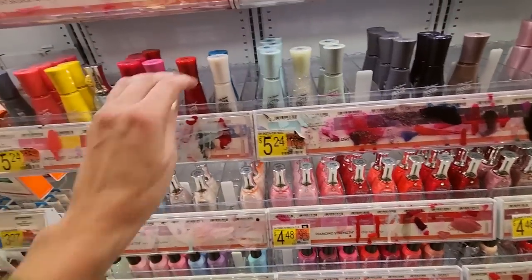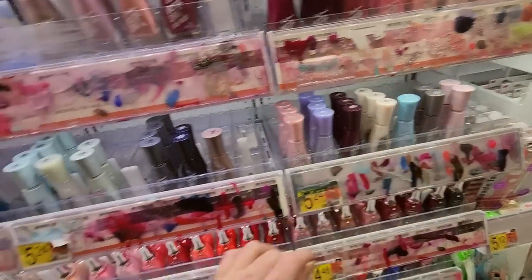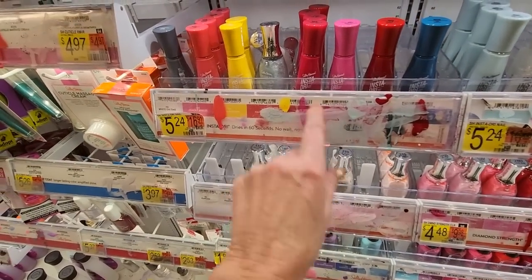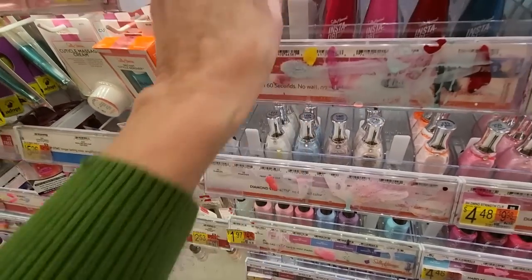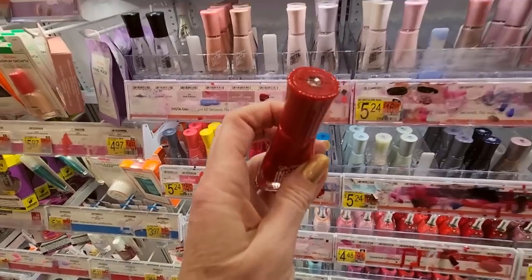Here's another Silk Is — that's a Luxe Finish. That ASAP Apple — I cannot read these at all. Here we have Something Blue. Frost Comes Love. And another ASAP Apple — if you ever see me wearing red nail polish, it's probably this one.